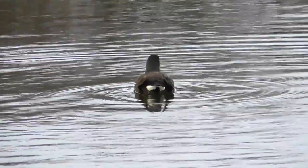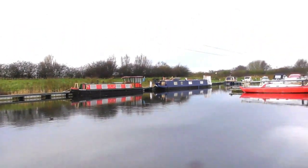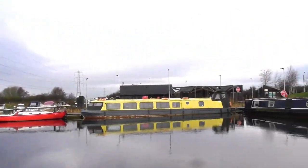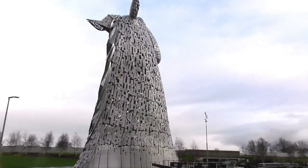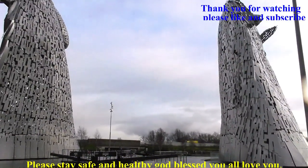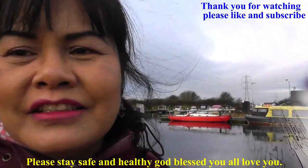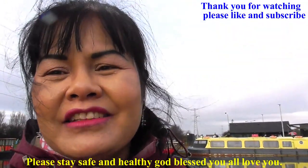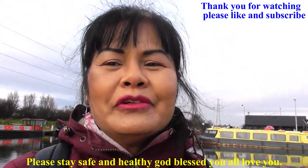I believe in God and Spirit, you know. I think it's something that you can't see, you can't prove, but it could happen. Thank you very much for watching everyone. I hope everybody takes care, God bless, I love you all. Take care, love you. Swaddi kha, goodbye everyone!